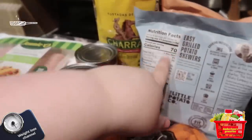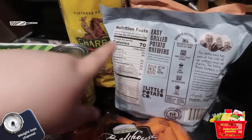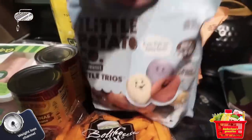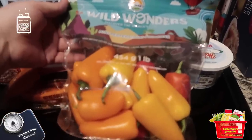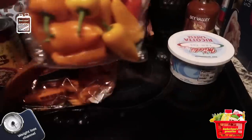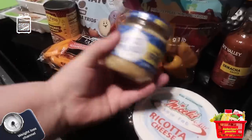A serving is only 70 calories, so depending on how hungry I am I'll usually have a serving or a serving and a half — I just got two bags of those. I also wanted to try some mini peppers in my cottage cheese and mustard, I feel like it honestly sounds so good. I got some ricotta cheese and some garlic.